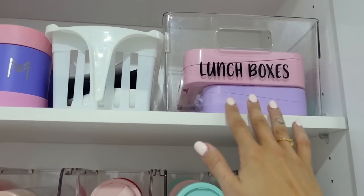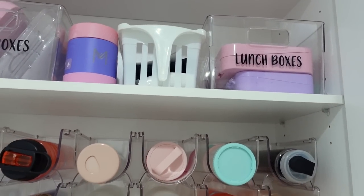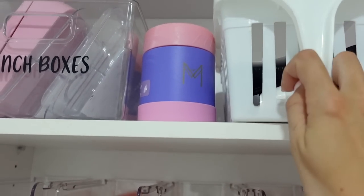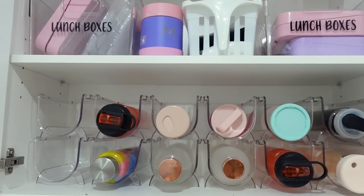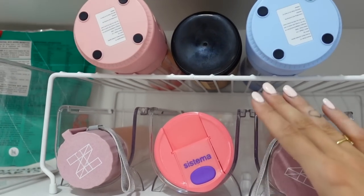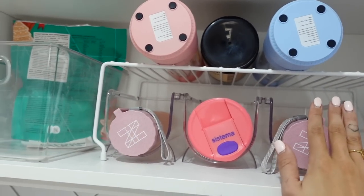For lunch boxes, I've just got these clear containers. A little school hack for school mums: I give the kids two lunch boxes each, so I can prep the next day's lunch box before the other one is even washed. In here I've also got little labels for school. That's how I store the kids' lunches, drink bottles, and all that. You can also use them for protein shakers and stuff. I've used a double shelf here just to create some more space — wire double shelves are really handy.